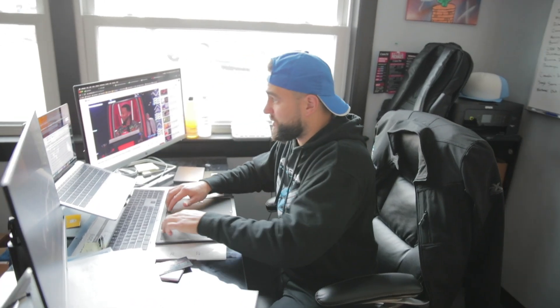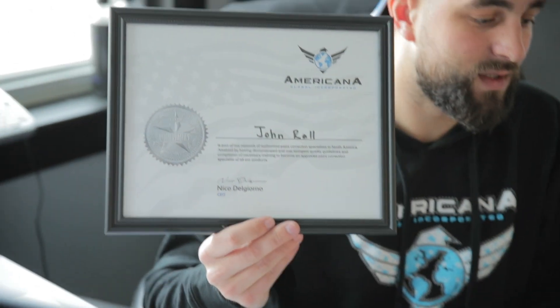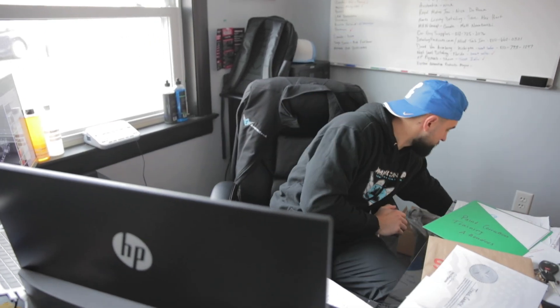Tomorrow we are doing paint correction training for Americana Global. We're putting together certificates for all the attendees — should be a pretty good class. We're fully filled up; we'll probably do another one early 2020 because we had to cap this training off. We had too many people interested. We are setting up for that today, so we'll go down to the detailing room.